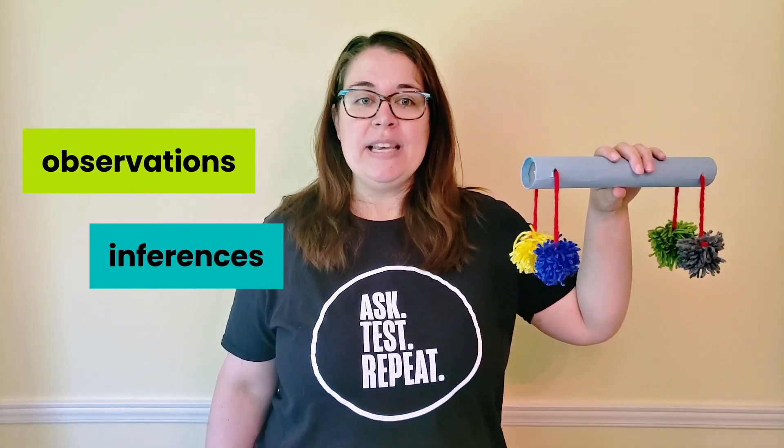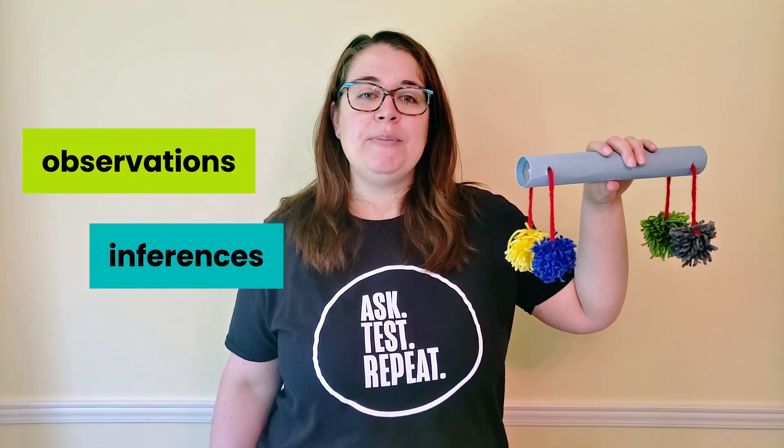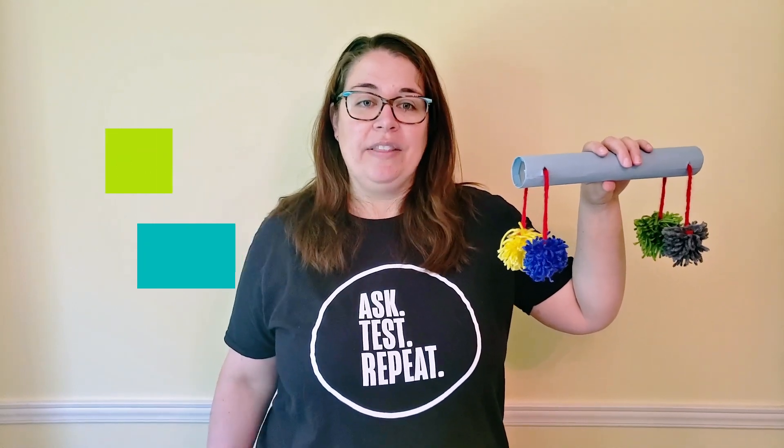Let's practice our scientific thinking right now with this mystery tube. The world is kind of like this tube. We're trying to understand how it works, even if we can't always see what's happening directly. Instead, we have to collect observations and then make inferences based on those observations to help us build a model. Scientists do this all the time.